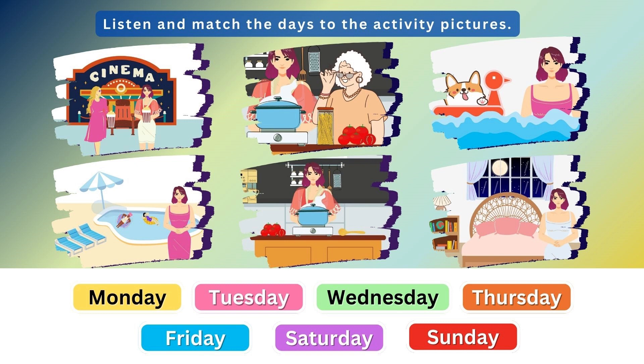3. How was your Wednesday? I went swimming after work. Did you enjoy it? Yes, it was refreshing.